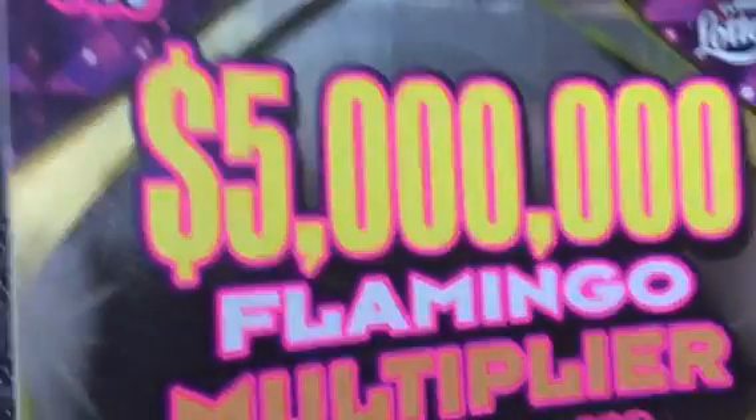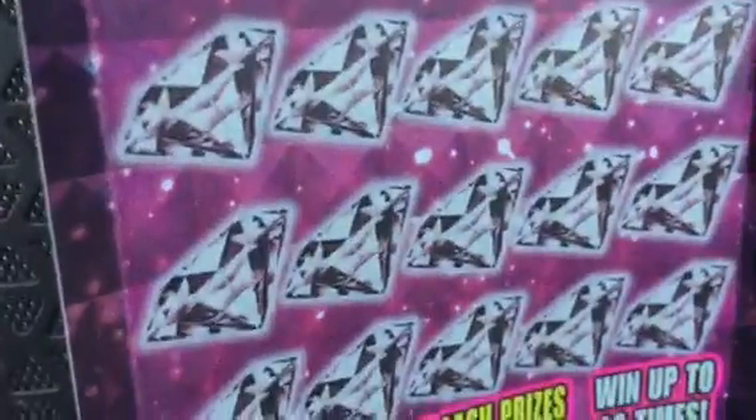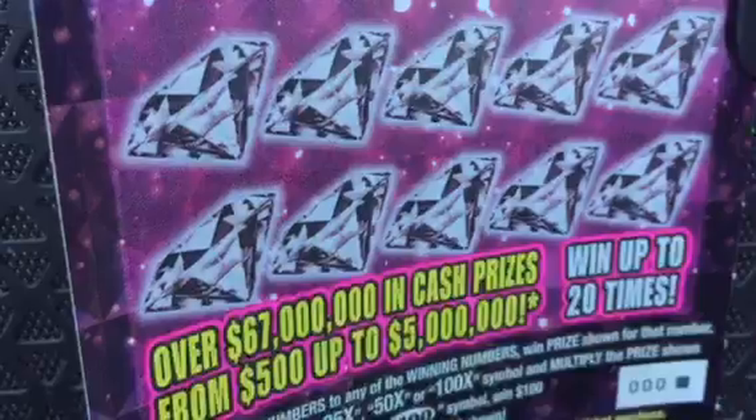Hello YouTube, I have a $20 5 million flamingo multiplier for the photo lottery. It's the first ticket in the book. Ticket number 000.